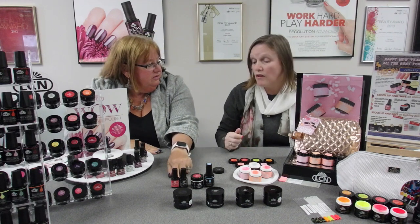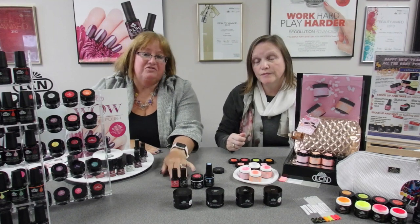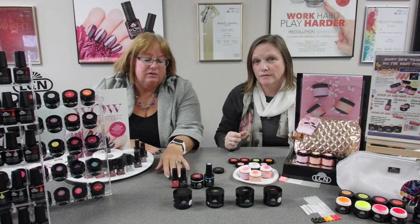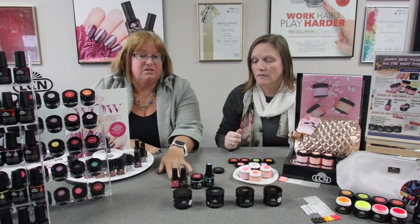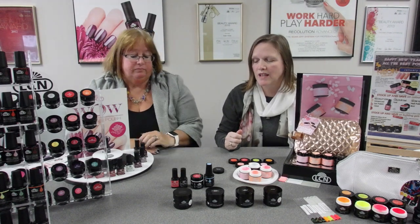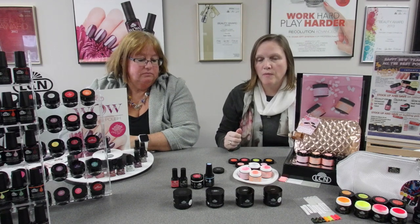How does our client take it off? You remove it with a non-acetone polish remover. It makes for a great retail item or a one-service step-up color system within your salon for someone who would rather a polish system — a long-lasting polish system they can remove at home. It's really high shine and beautiful.